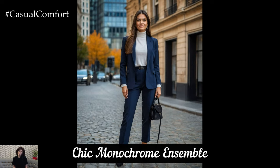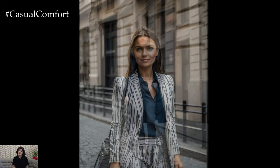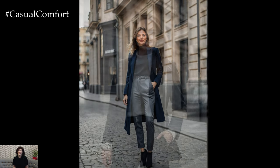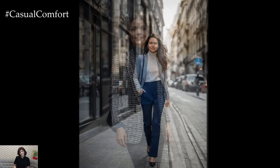Monochrome outfits are a sleek and sophisticated choice for autumn. Choose a single color palette, such as deep navy, charcoal gray, or rich burgundy, and build your outfit around it. Opt for a high-neck sweater paired with matching trousers or a skirt and layer with a coat or blazer in the same hue. Monochrome dressing creates a streamlined and elegant look that is perfect for both casual and formal occasions. Accessorize with matching or contrasting accessories to add interest and depth to your outfit.